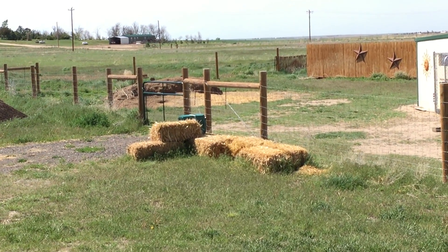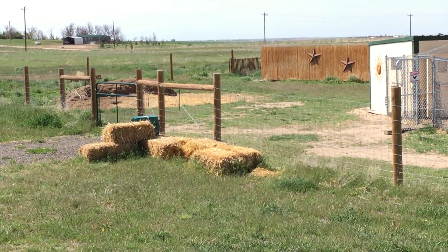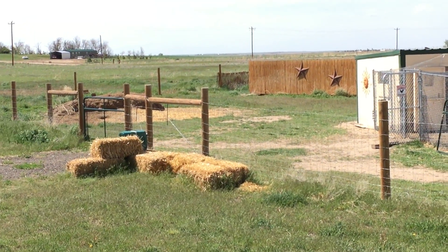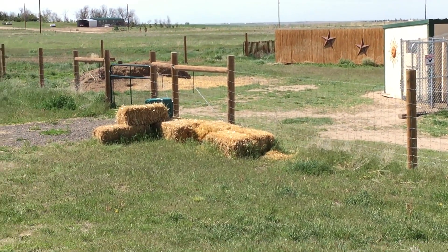We're enjoying the place for the first time in three and a half years since we bought it. Prior to that, it's been just about four years altogether going through finding it, purchasing it, refurbishing it, building it all out — and now here we are.